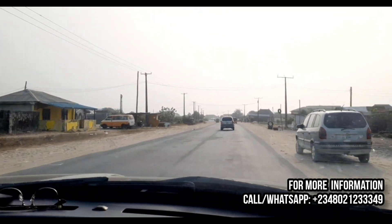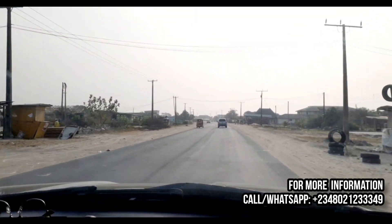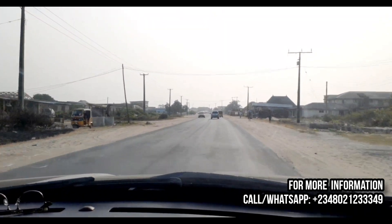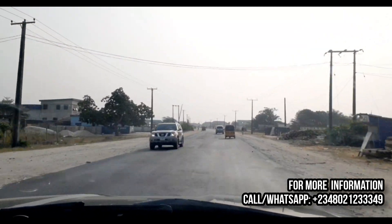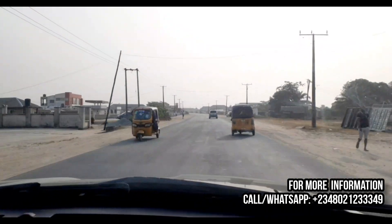A happy and prosperous new year to you investors and audience. I greet you all from wherever you're watching me from. Today is January 2nd, 2023, and I'm super excited to unveil a beautiful estate directly facing the expressway.